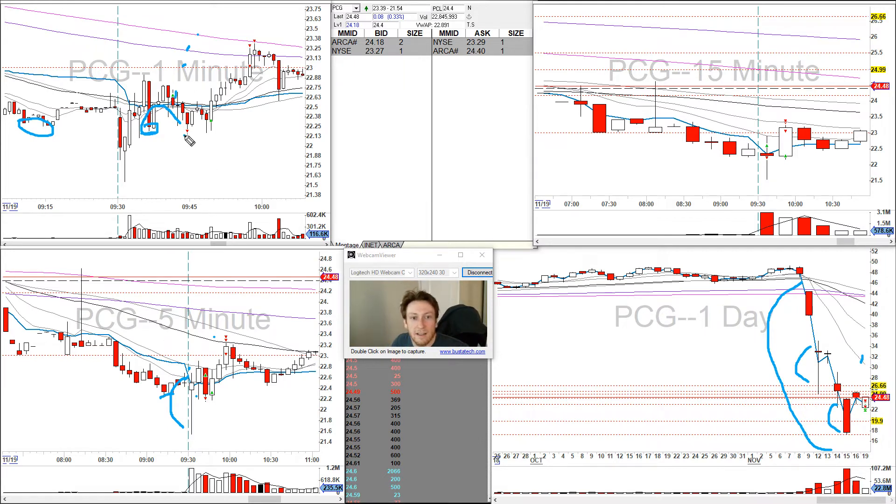It did crack a little below — it was just trying to break all those stops. Fortunately I got stopped out because there wasn't sense to be in it. I wanted to wait to see what it would do exactly at that level and unfortunately had to take my rules and got out here with a loss.